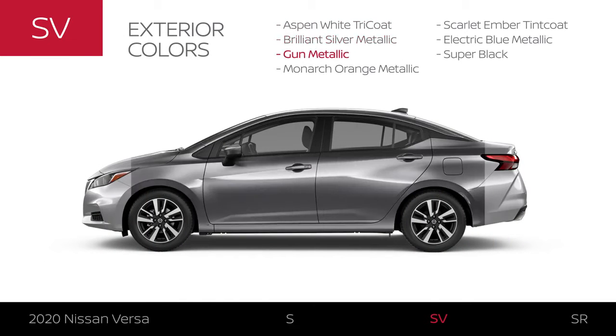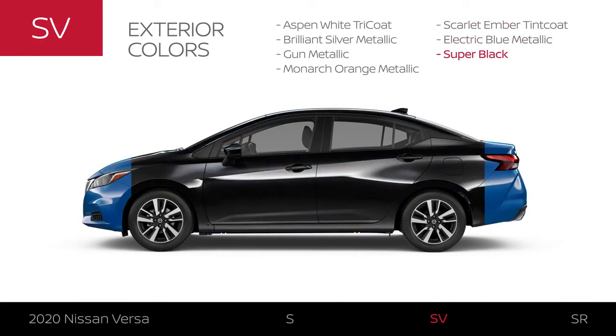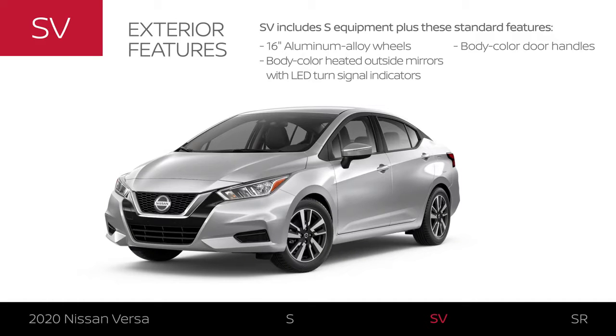Versa SV offers all the colors available on Versa S and two additional colors, for a total of seven. The exterior gets an enhanced look, stylish wheels, and body-colored features help the Versa SV to stand out.